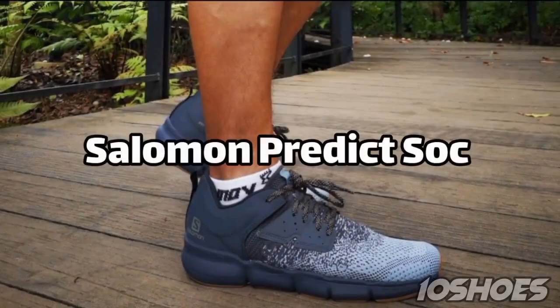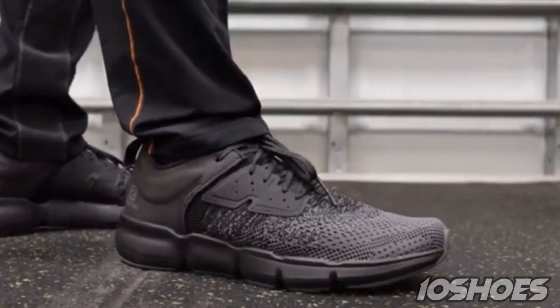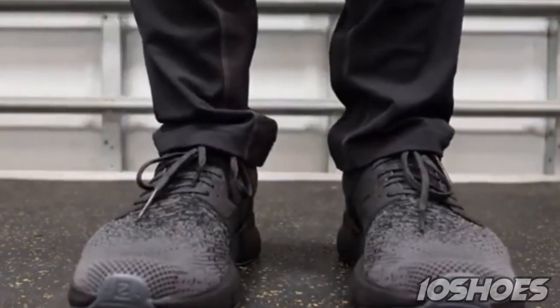9. Salomon Predict Soc, designed for urban runners. The Salomon Predict Soc combines style and performance. Its unique cushioning system adapts to your stride, making each step feel smooth and comfortable while also turning heads with its sleek design.